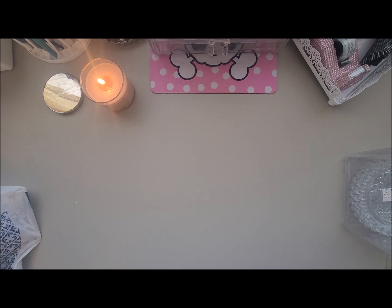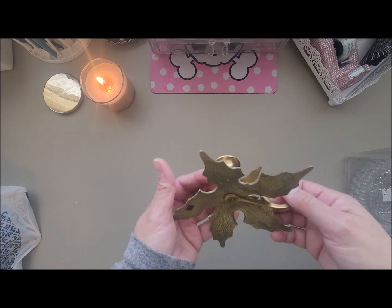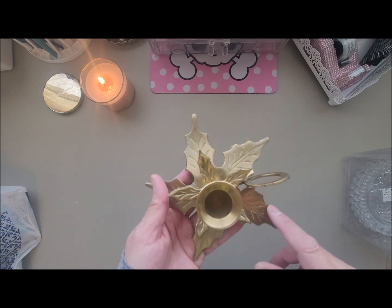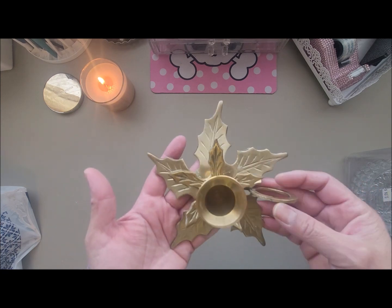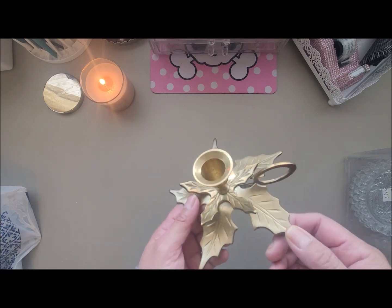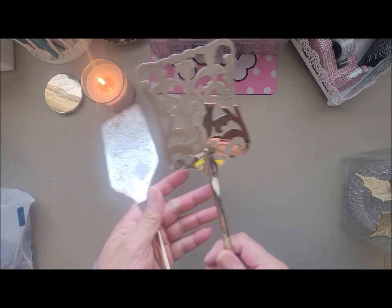My next item I was kind of excited to find — I only found one, I was hoping for a pair, but I didn't. It was this brass candle holder. I used the magnet and it didn't stick, which confirms it's brass. It looks like a poinsettia and it's really pretty. It's dirty and I've got to clean it up but I'm sure it'll look great. It didn't have a price so the cashier gave it to me for a dollar.